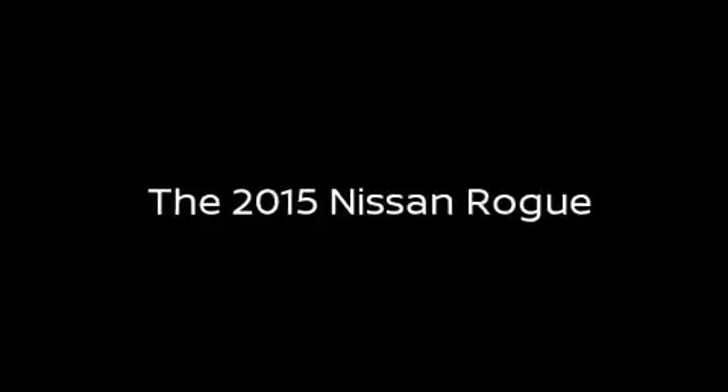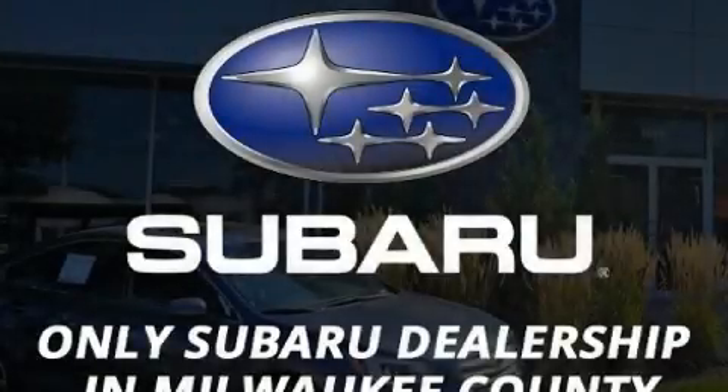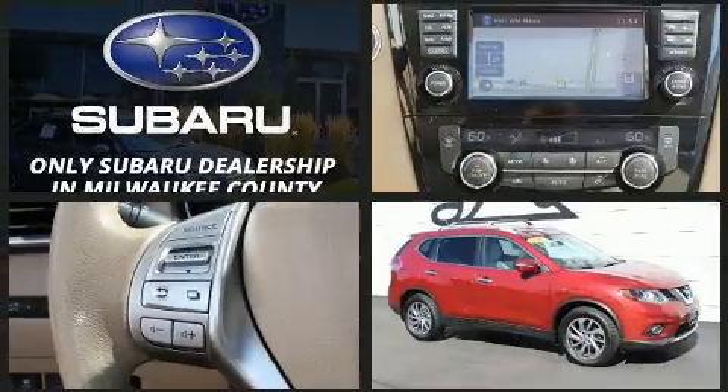Load your family into the 2015 Nissan Rogue. It features a front-wheel drive platform, an automatic transmission, and a 2.5-liter four-cylinder engine.